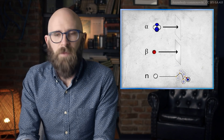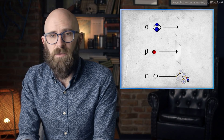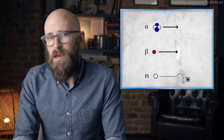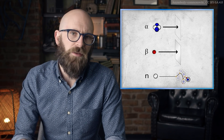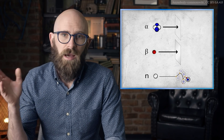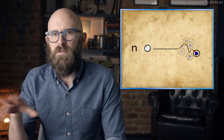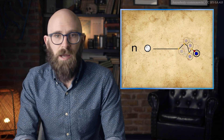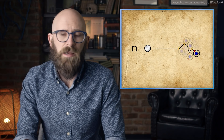Another source of ionizing radiation comes from high-energy subatomic particles. The three types most commonly encountered are alpha particles, beta particles, and neutrons. Both alpha and beta particles are produced by the natural decay of radioactive elements like uranium — alpha particles being composed of two protons and two neutrons, and beta particles being identical to electrons. Neutrons, while occasionally produced via the spontaneous fission of radioactive elements, are typically encountered as a byproduct of nuclear fission chain reactions in reactors and nuclear weapons.